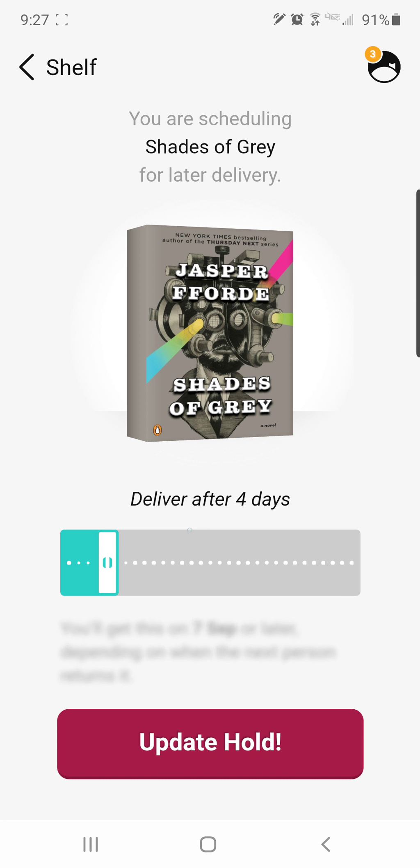Keep in mind this is contingent on what other people are doing. If I say two or four days and then the hold goes to the next person, I still have to wait for that person to be done reading it. So I may say four days, but it may still be 21 days before I get it back because that other person may have checked it out for 21 days.